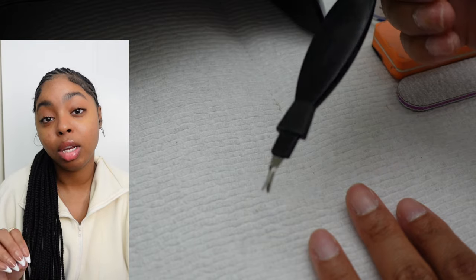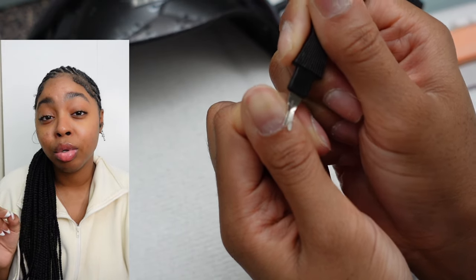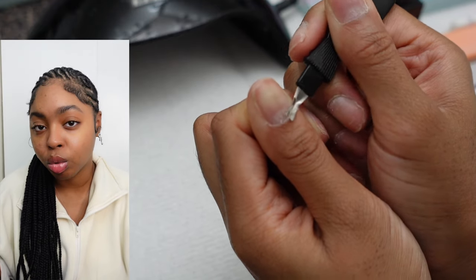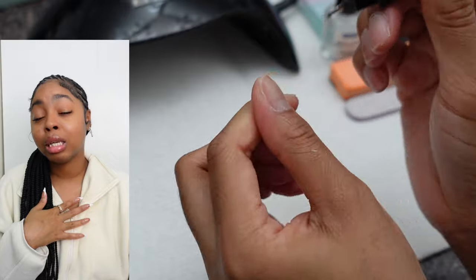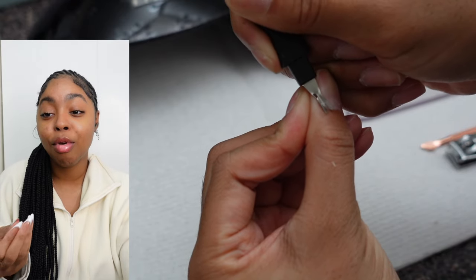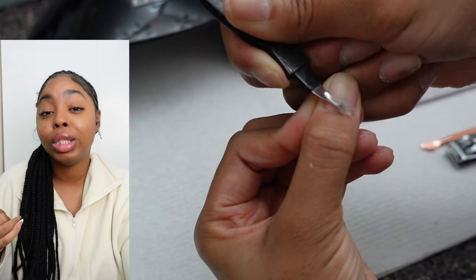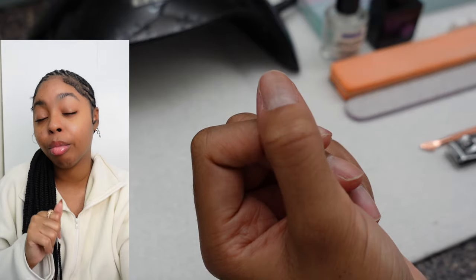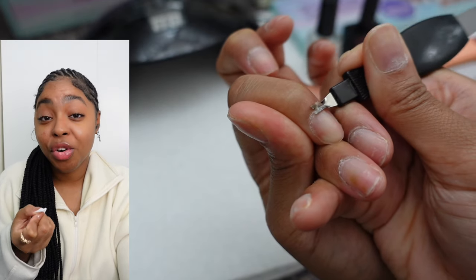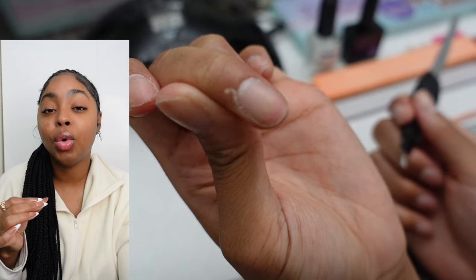Now it's time to get rid of all the dead skin. I like to use this tool — the ones that look like little pointy scissors, I used to get nicked up in the nail salon by professionals, so I've always been a little nervous to use them on myself. This tool kind of reminds me of a mini cheese grater because I just grate off all the dead skin while being very gentle. I don't want to cut myself, but I get in there and when you're done your nails are going to look so clean.